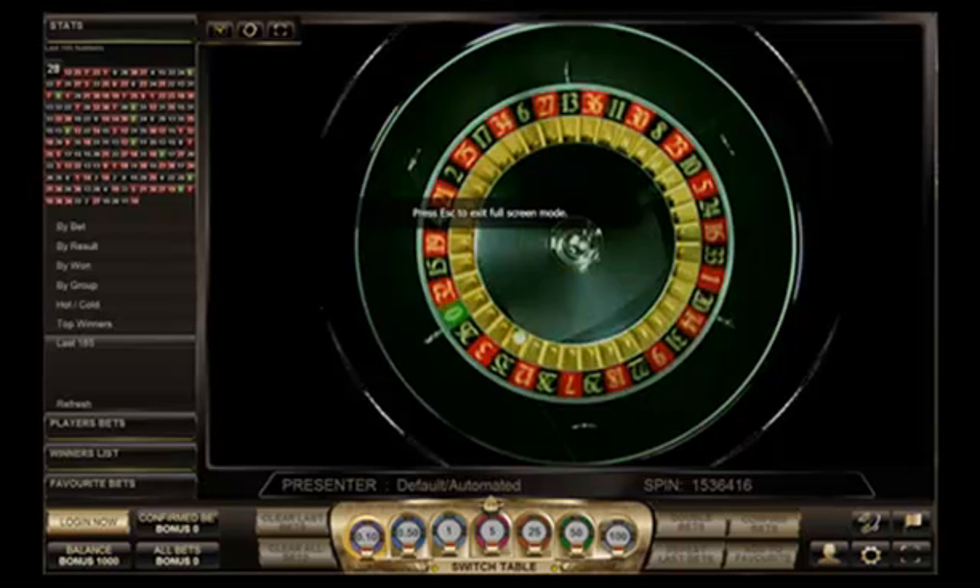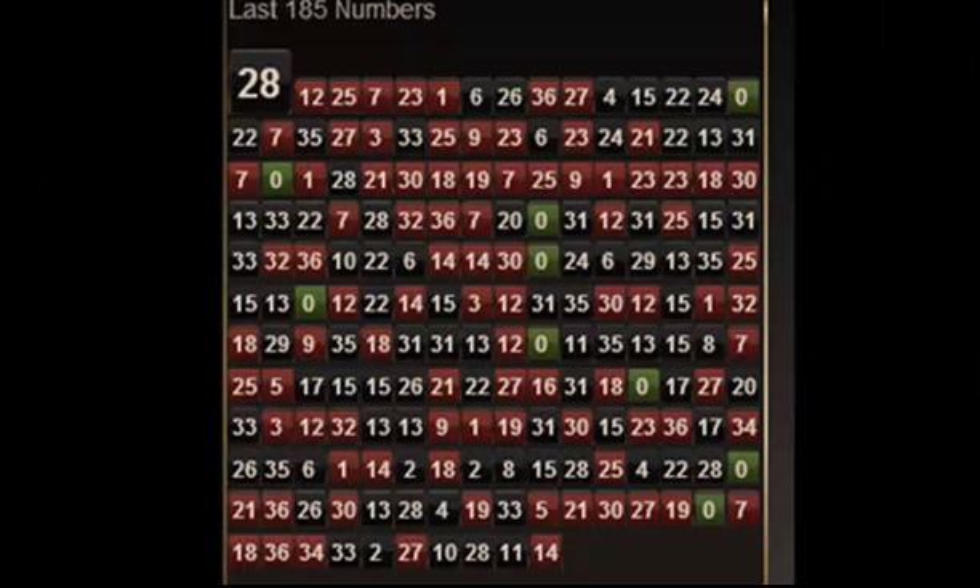I use SmartLiveGaming.com because they give a history of 185 numbers. I don't need that many — I just need the last 60 or so — so I type those in. By the time I've done that, which doesn't take long, I'm ready to play live, waiting for the 74th spin.